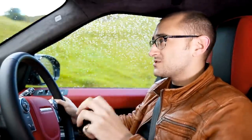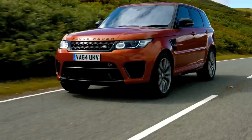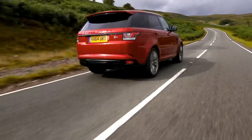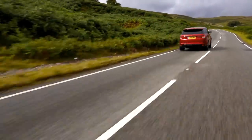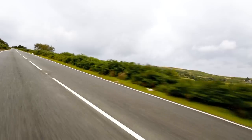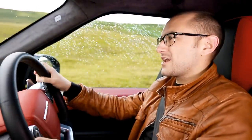Cars with an SVR badge all have four main attributes: they're four-wheel drive, they have better aero, less weight and more power. And because this is SVO's first full production car, it's something of a shop window for them. The stats are pretty impressive — 0-62 takes 4.7 seconds and its top speed is over 160 miles an hour. That's quite fast, especially considering this thing tips the scales at 2.3 tonnes and its shape doesn't really lend itself to going mega quickly. But hey, it's engineering for you.